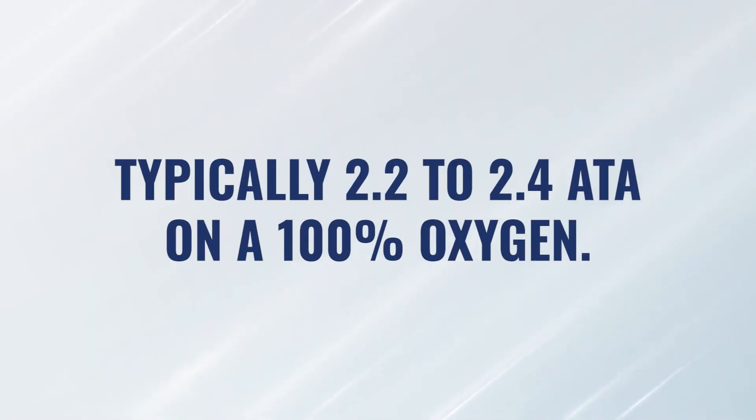In cases of idiopathic neurosensory hearing loss, hyperbaric is very effective. Looking at the literature, most of the evidence supports treatment at higher pressures — above two atmospheres, typically 2.2 to 2.4 ATA on 100% oxygen.